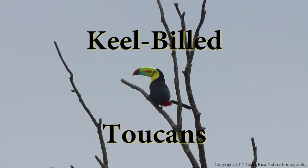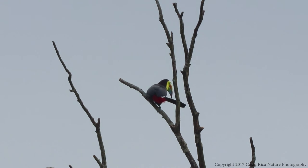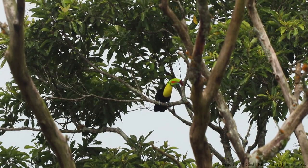The keel-billed toucan is a frequent visitor to my backyard here in Costa Rica. We see these birds almost every day — sometimes one or two, sometimes ten or twelve. I was very shocked when I first moved here and heard something that sounded like a frog, but it turned out it was a toucan. Just listen to this guy.